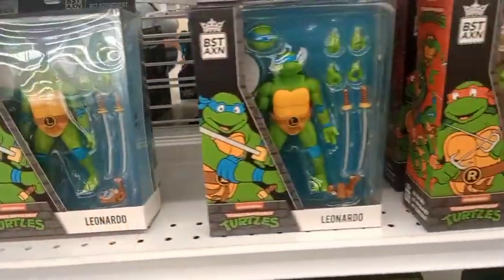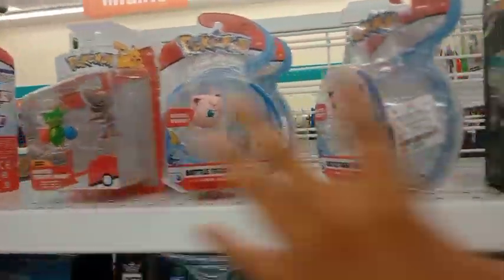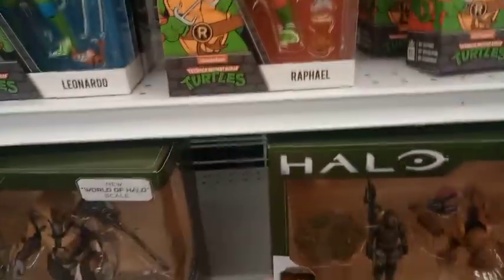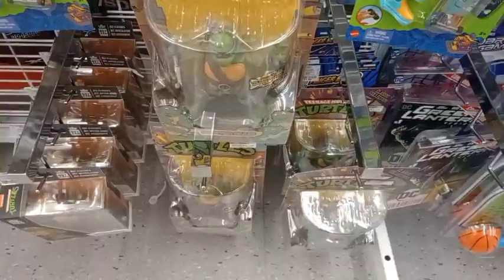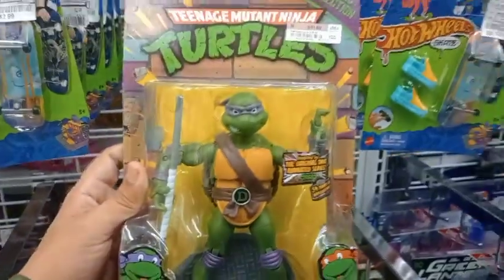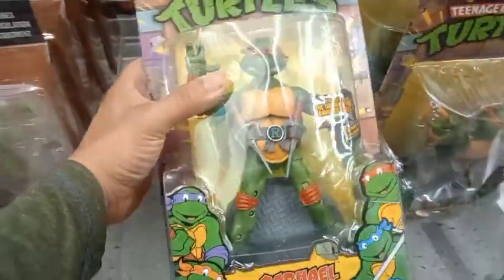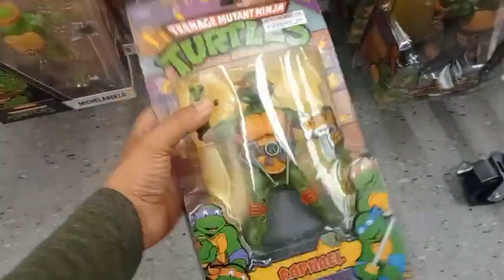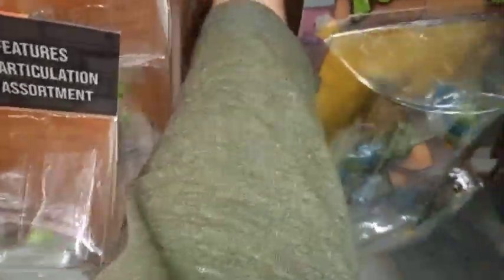They have some here but these are not the ones I want. Here's Raphael, Leo, another Leo right there. Pokemon's around here, Halo sets, and more toys of Mario based on the movie. Here they are — here's Donnie, costs 12 bucks, and here's Raphael, my favorite ninja turtle of all. But the package is kind of a little bit damaged. There's Leo, another Mikey, and another Raphael.